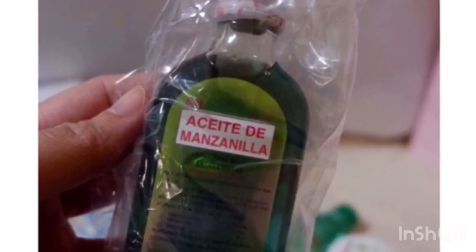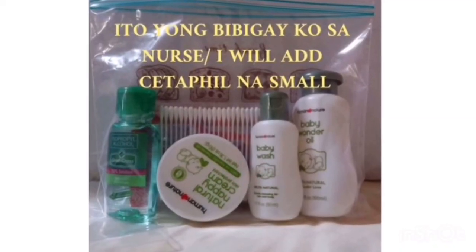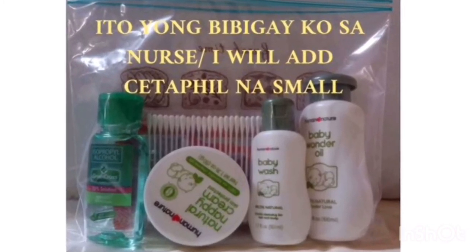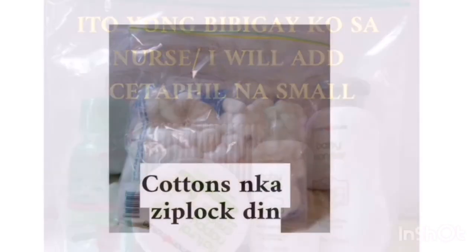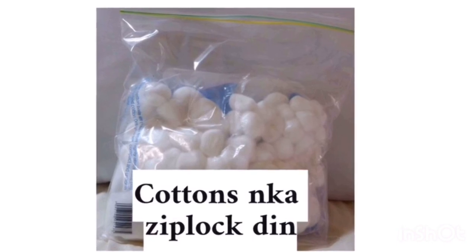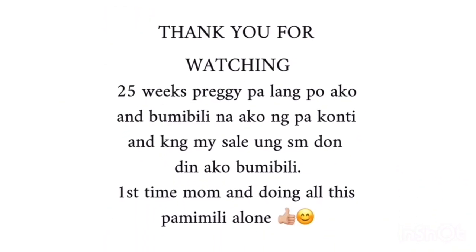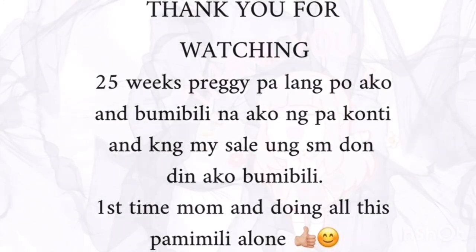So this is how everything looks. Everything is packed and I will give it to the nurse when I deliver the baby. This is not complete yet, but I'm buying things little by little on my own so it doesn't feel too overwhelming. I'm 25 weeks pregnant. Sorry if I got a little tongue-tied, but thank you for watching!